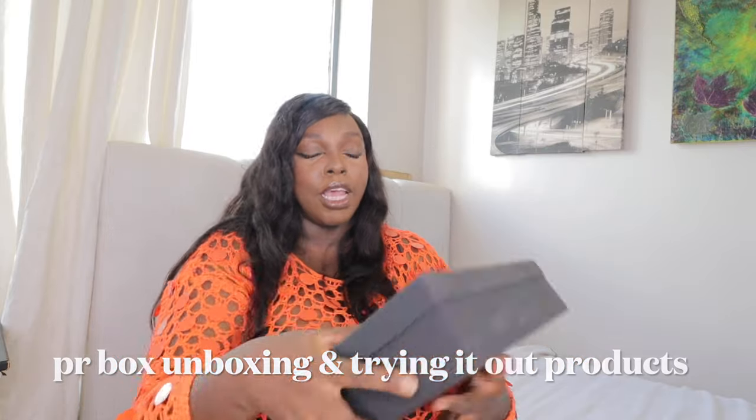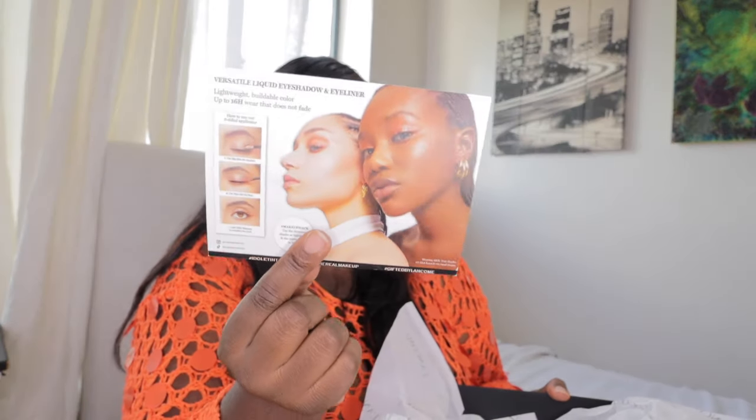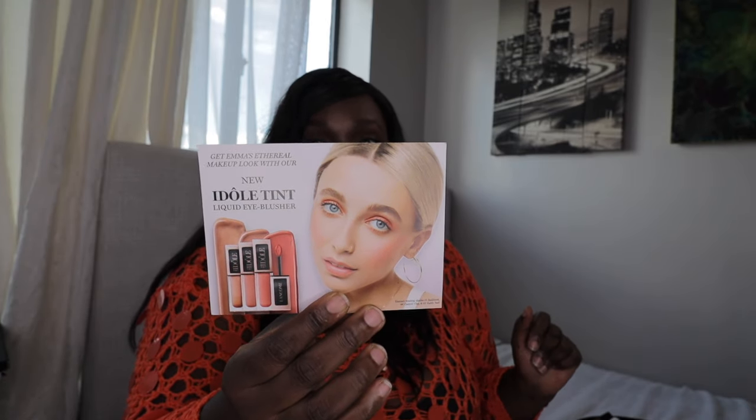Lancôme was so kind and they sent me another PR box, so I'm going to try it out — thank you Lancôme! They sent me the new Adult Tints liquid eye blusher. It's the Emma look — you know Emma? They sent me the light red beautiful color, up to 16 hours wear that does not fade.